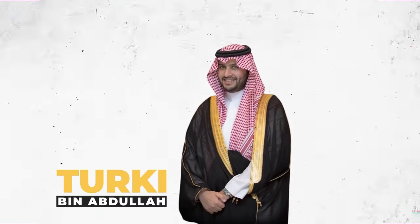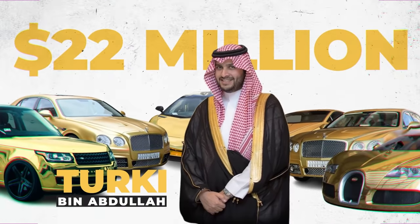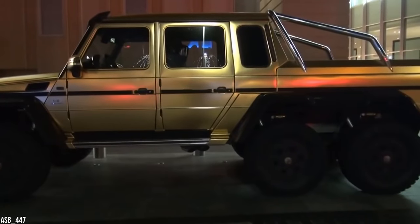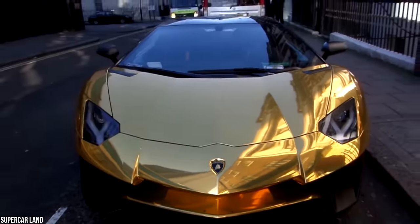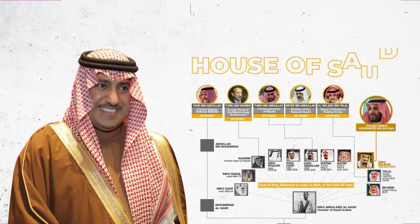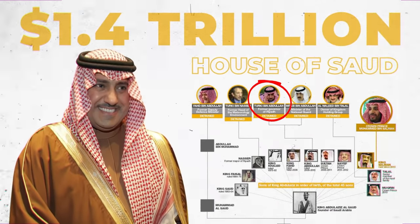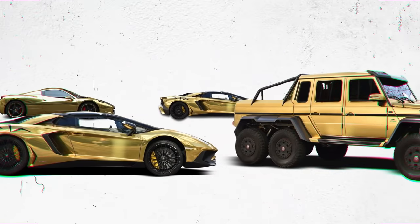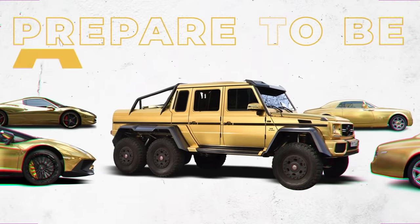Saudi billionaire Turki bin Abdullah has a $22 million car collection that will make your jaw drop. The uber-wealthy royal never misses an opportunity to show off his gold-plated supercars and luxury cruisers, and he even racked up some hefty parking fines when he was driving his whips around London. The globetrotting prince is reportedly linked to the House of Saud, worth an estimated $1.4 trillion, so the parking fines didn't upset him too much. Here's a look at some of the fabulous gold supercars owned by Turki bin Abdullah. Prepare to be amazed!